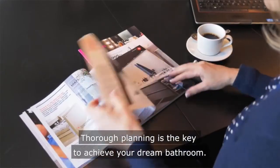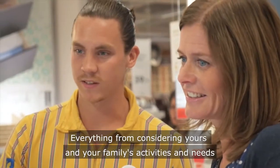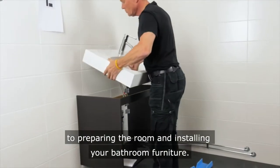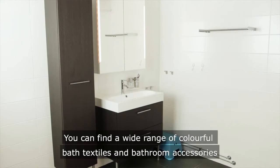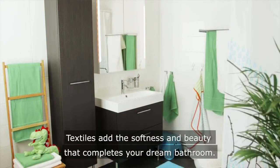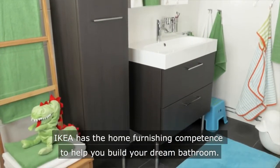Thorough planning is the key to achieving your dream bathroom, from considering your family's activities and needs to preparing the room and installing your bathroom furniture. The finishing touch is to personalise it with even more function and coordination. You can find a wide range of colourful bath textiles and bathroom accessories for every taste and style. Textiles add the softness and beauty that completes your dream bathroom. IKEA has the home furnishing competence to help you build your dream bathroom.